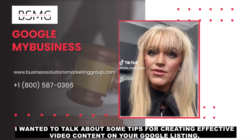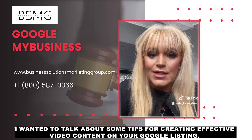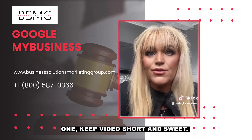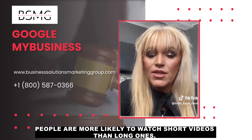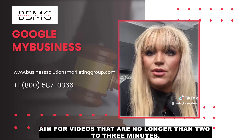Wanted to talk about some tips for creating effective video content on your Google listing. One, keep video short and sweet. People are more likely to watch short videos than long ones. Aim for videos that are no longer than two to three minutes.